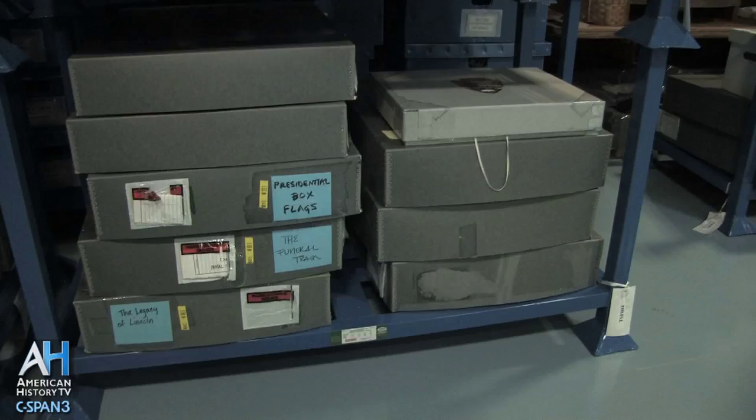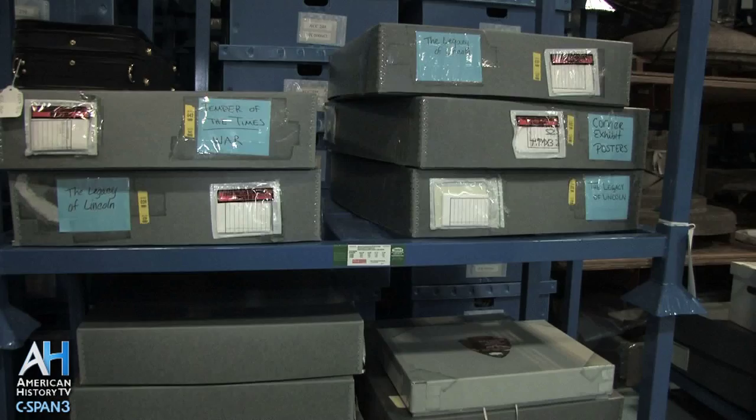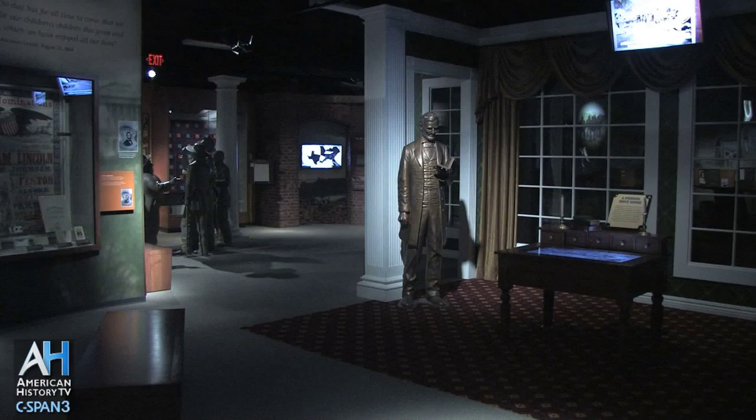These sets of items are associated with Ford's Theater. The vast majority of the material from Ford's Theater is on exhibit at the Ford's Theater basement exhibit hall. We also have a number of loans that are out right now.